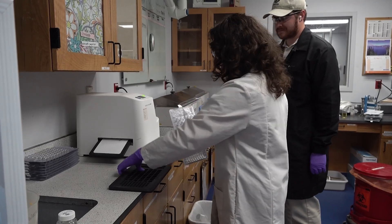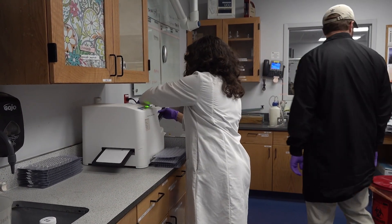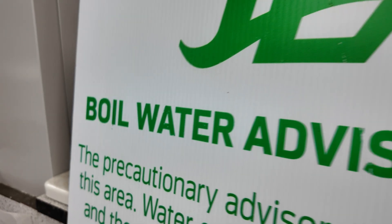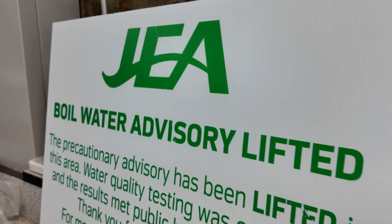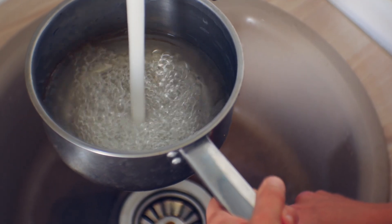If you find yourself under a precautionary boil water advisory or notice, make sure you are bringing your water to a boil for a minute before using it for cooking or drinking. Expect to be under that advisory or notice for at least two days because that is how long it will take to get back another round of samples. Once the advisory or notice is lifted, you can run your water for a minute to flush out your pipes — it's not mandatory, but it's not a bad idea.